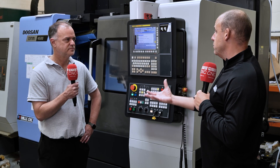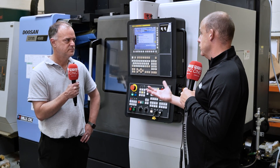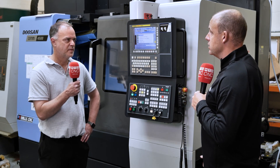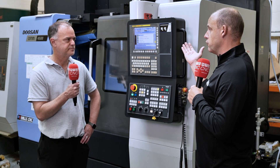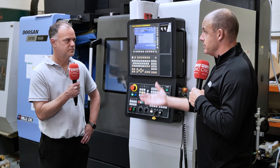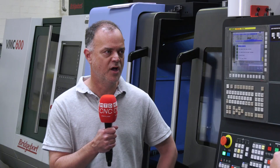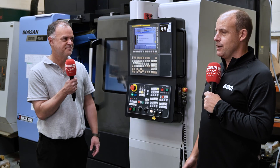So can people provide you with a drawing and a part, and you'll go in and essentially create the solution, as the name says? Yeah, we certainly do. We also do training using CAD-CAM systems — Fusion 360. Because that's an important part of manufacturing these days. These controls are great, but they're not as powerful as what a CAD-CAM system can deliver. And we can actually do online Zoom training or on-site training for the CAD-CAM, or we can incorporate it into our projects.